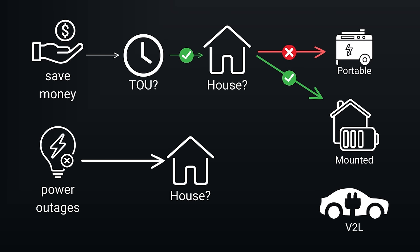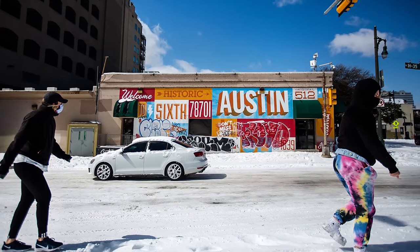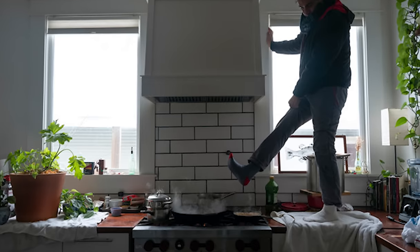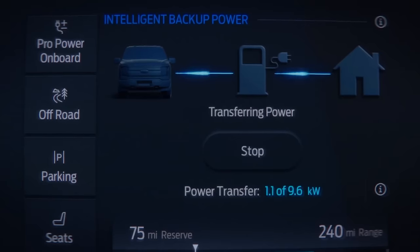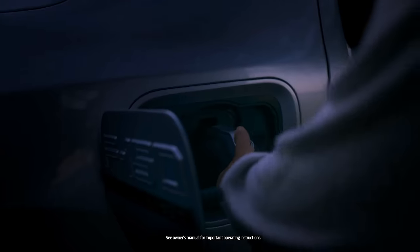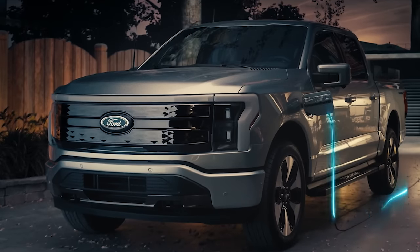On the backup power side, maybe you don't have time-of-use rates and electricity is cheap, but you don't want to be without power during an outage — think Texas a couple years ago with the polar vortex where people were burning furniture to stay warm. If you own your home, there are interesting options. If all you care about is backup and don't need automatic switchover, you can get a generator. But the exciting option is powering your home with your electric vehicle. As of today, there are really just two approved systems: one supports the Nissan Leaf, and the other is the Ford Intelligent Backup System from Sunrun. Both allow you to plug your vehicle into an inverter and potentially power your whole home.